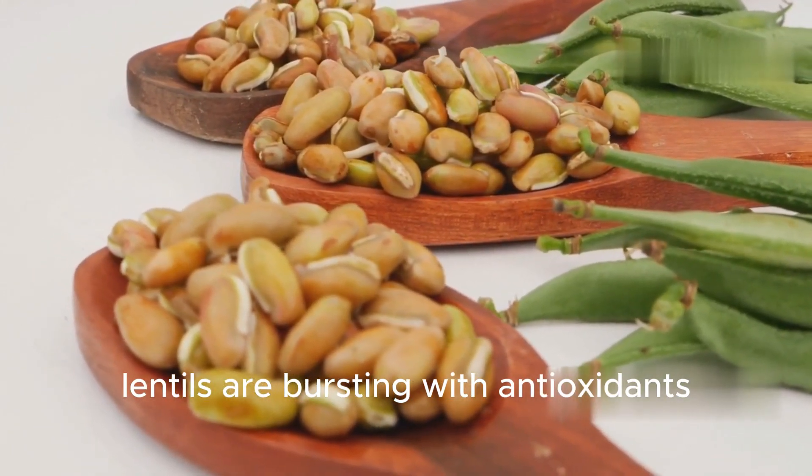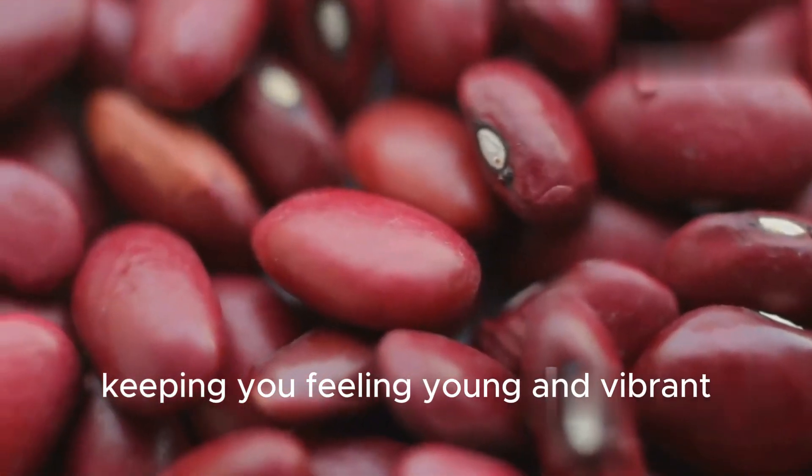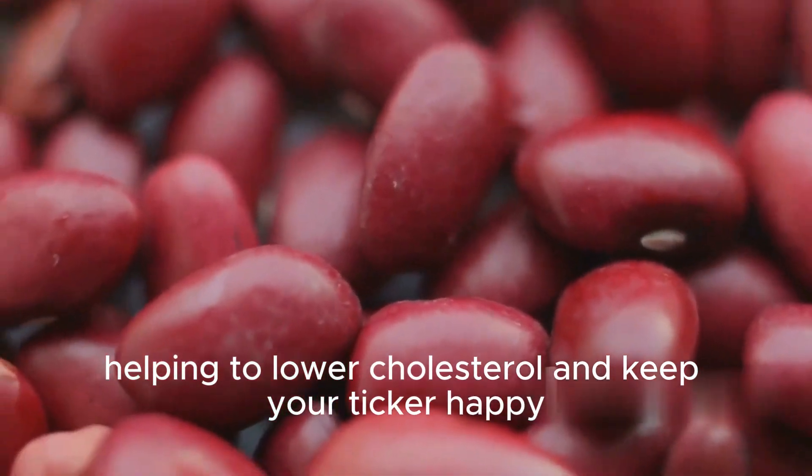Lentils are bursting with antioxidants that help fight off those pesky free radicals, keeping you feeling young and vibrant. They're also known for their heart-healthy benefits, helping to lower cholesterol and keep your ticker happy.